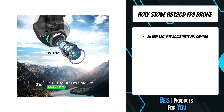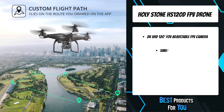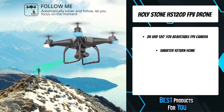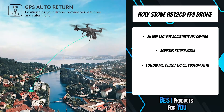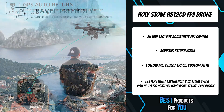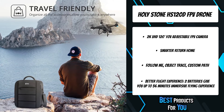The HS120D has a stable first-person view with an optimized 2K ultra HD adjustable camera and foldable design controller. It can transmit fluent and clear live video in vivid colors, letting you enjoy the sky from a bird's-eye perspective. Simply draw tap points on your smartphone screen and the drone will automatically follow and fly along the path, helping you discover different scenery.